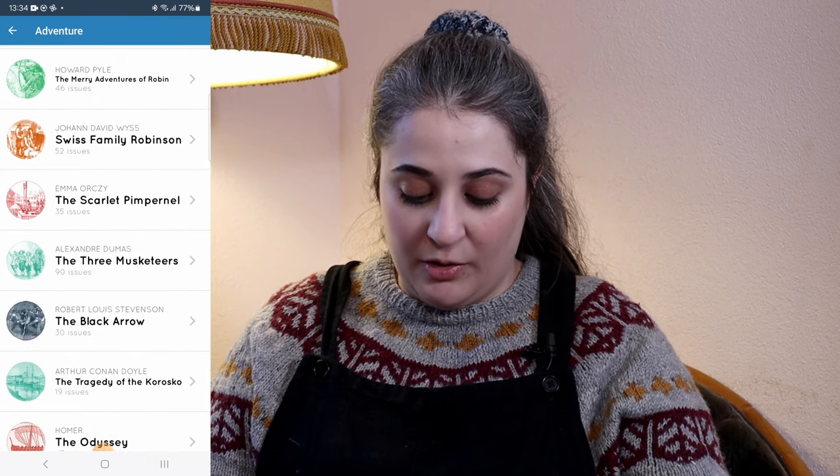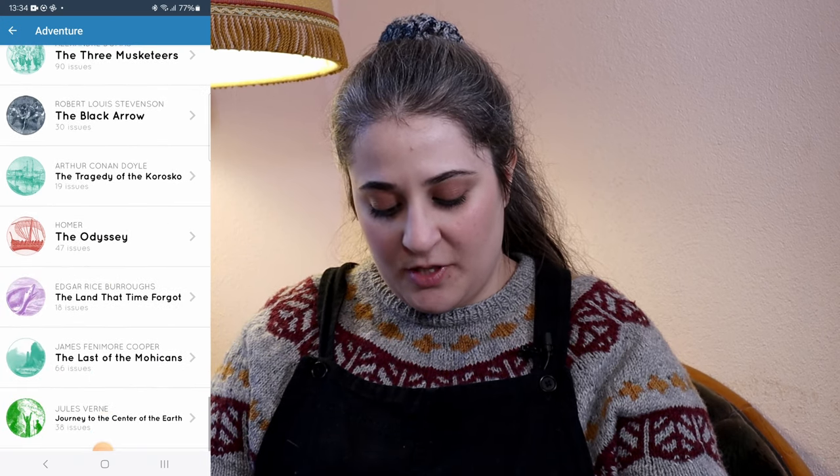There are some very well-known names but also some more obscure ones. The tagline on the Serial Reader website is fairly simple: read classic books in 20 minutes a day, free for iOS and Android. The app allows you to subscribe to certain works of classic literature — specifically works that are in the public domain, meaning works that are free to access, which generally means works that are 100 years or older. The point is this app contains only works that are in the public domain.